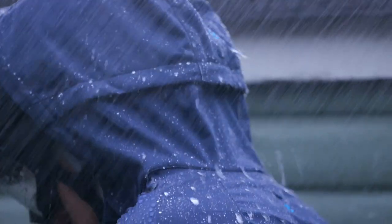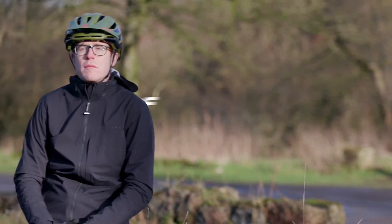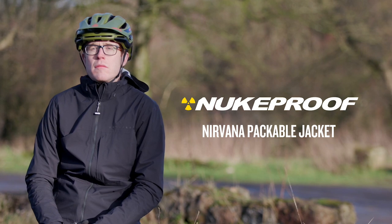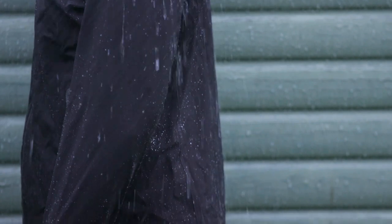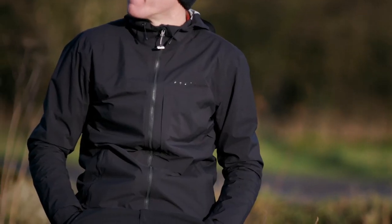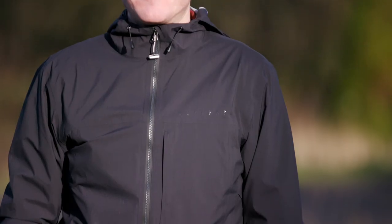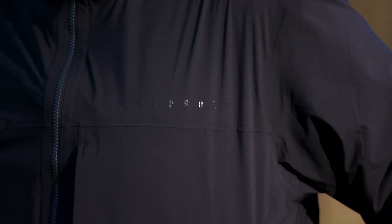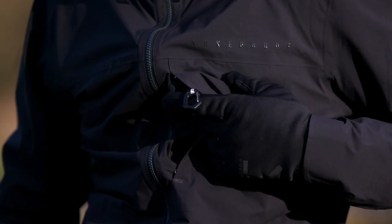The Nukeproof Nirvana packable jacket is a great choice to keep in any riding pack if rain is on the cards — lightweight enough not to bog you down but with all the features you need to keep the rain off if the heavens open. Built using 2.5-layer waterproof DWR-coated fabric, this thing will keep you dry in a downpour, and the breathable fabric along with underarm ventilation offers added sweat-free comfort on big efforts. Other well-thought-out features include a chest pocket with lanyard clip which doubles as the packable pouch, an articulated cuff, and an adjustable hood.